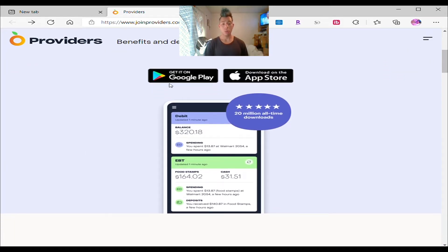You can download it on Google Play or the Apple Store, and it's so easy to download. All you have to do is go to the website or search it in the store or Google Play and just download it. It has 20 million all-time downloads.